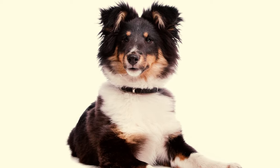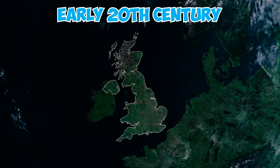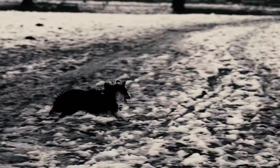Shetland Sheepdogs may resemble smaller rough collies, but they are still a unique breed. Their introduction to the rest of Britain only occurred in the early 20th century because of the remoteness of the Shetland Islands. The Kennel Club UK initially recognized them as the Shetland Collie in 1909, but due to objections from collie breeders, the name was quickly changed to Shetland Sheepdog.